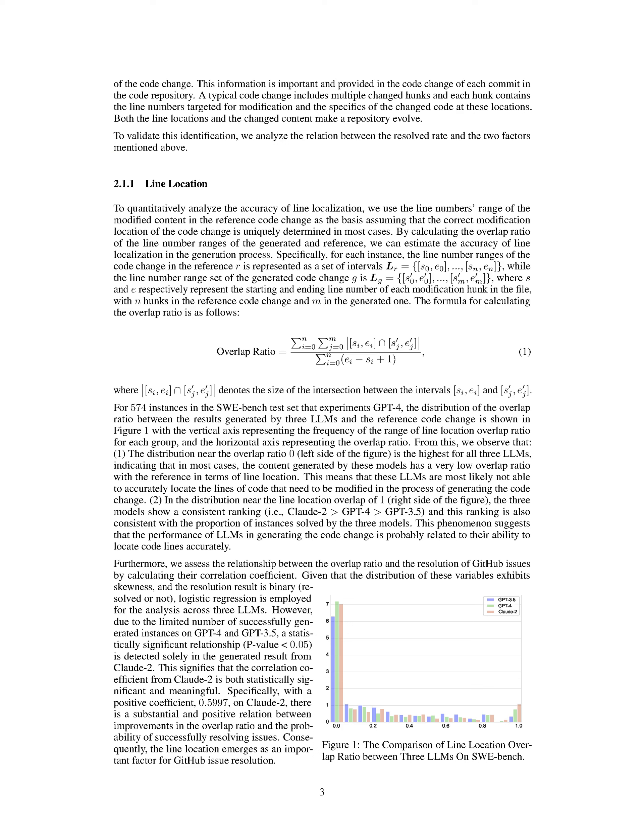In summary, we conduct an empirical analysis of large language models (LLMs) in resolving GitHub issues under two settings — with and without an Oracle — exploring the impact of factors like line location and code complexity on issue resolution rates. We propose a novel LLM-based multi-agent framework, MoGIS, to enhance GitHub issue resolution by leveraging collaboration among different agents, achieving significant performance gains compared to popular LLMs like GPT-4.